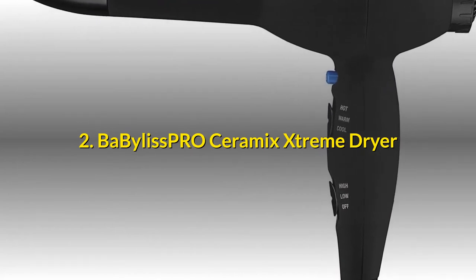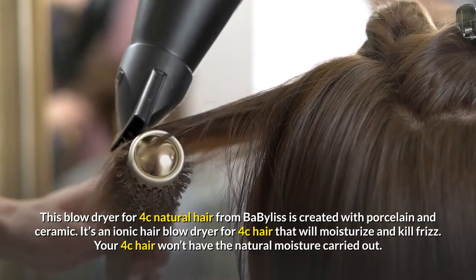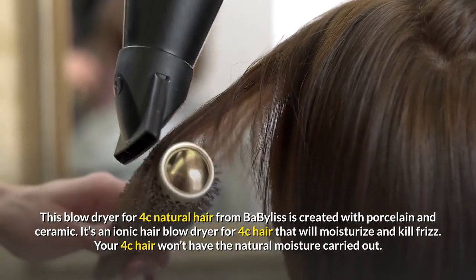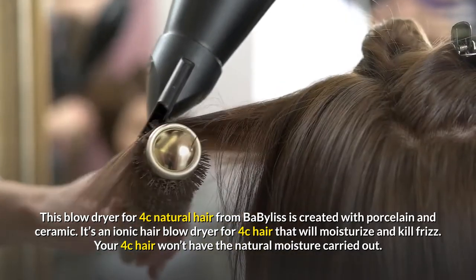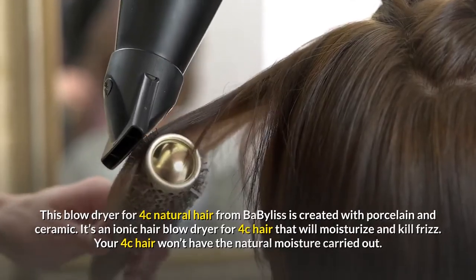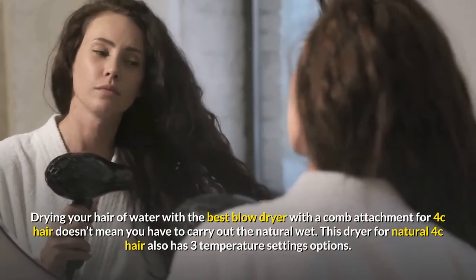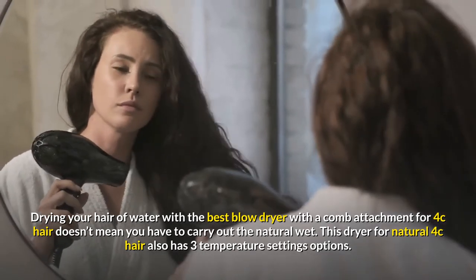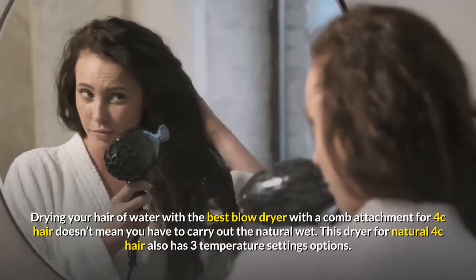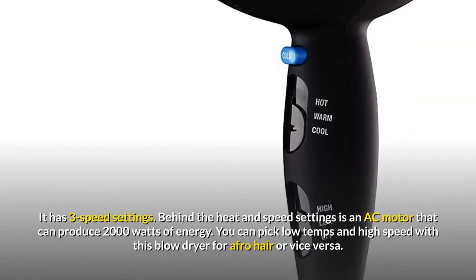2. BaByliss Pro Ceramics Extreme Dryer. This blow dryer for 4c natural hair from BaByliss is created with porcelain and ceramic. It's an ionic hair blow dryer that will moisturize and kill frizz. Your 4c hair won't have its natural moisture stripped out — drying your hair doesn't mean you have to lose the natural moisture.